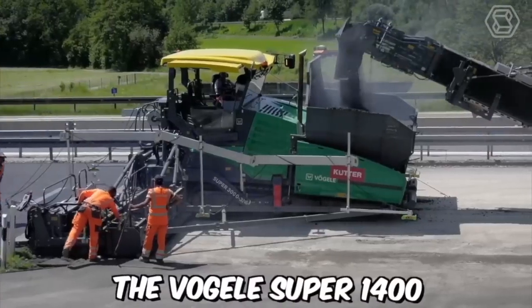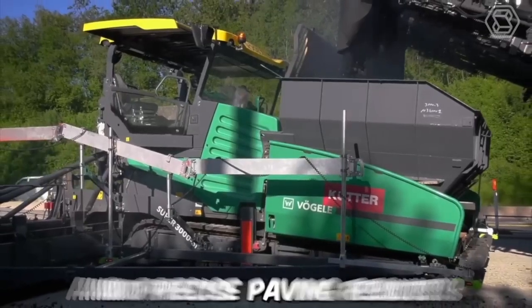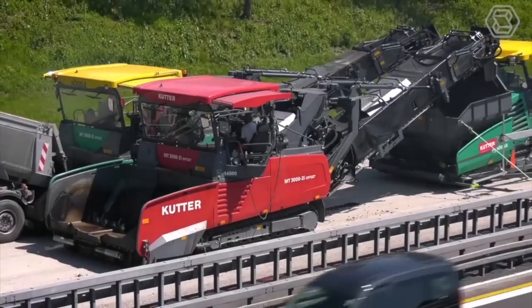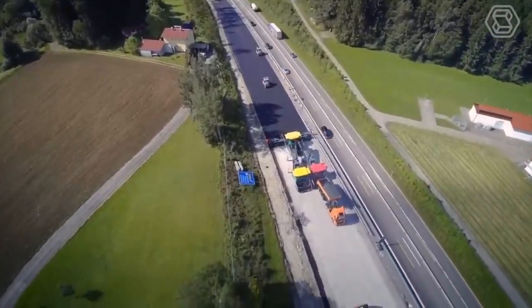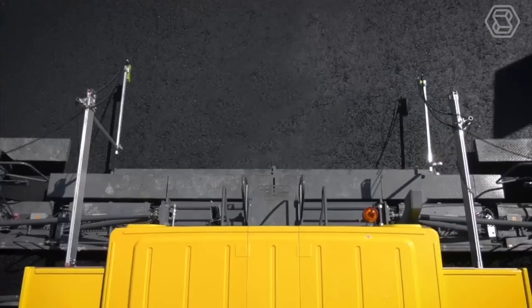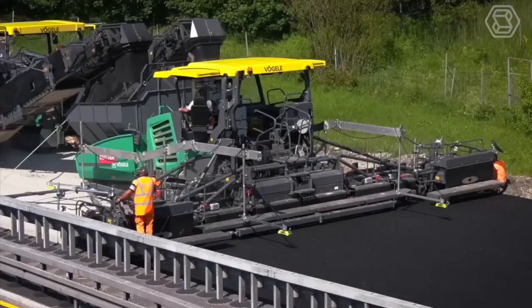The Vogel Super 1400 Asphalt Paver is a high-performance machine designed to deliver smooth and precise paving results. The mix is distributed through a hydraulically powered conveyor system to the screed, where it is spread and leveled to the desired thickness. The screed is designed to deliver precise leveling and compaction, ensuring a smooth and uniform surface.